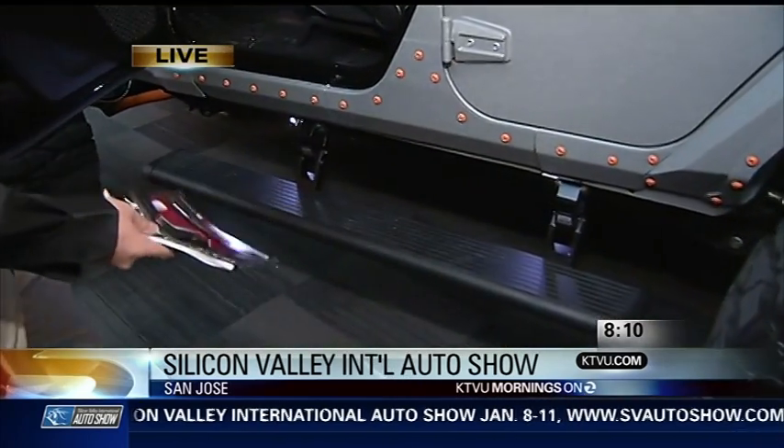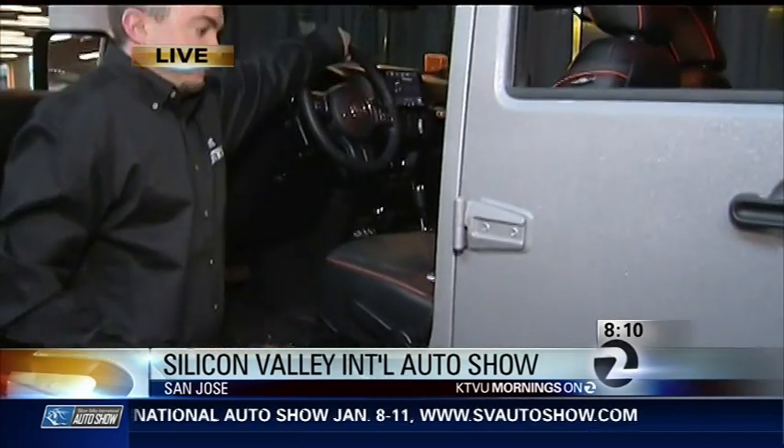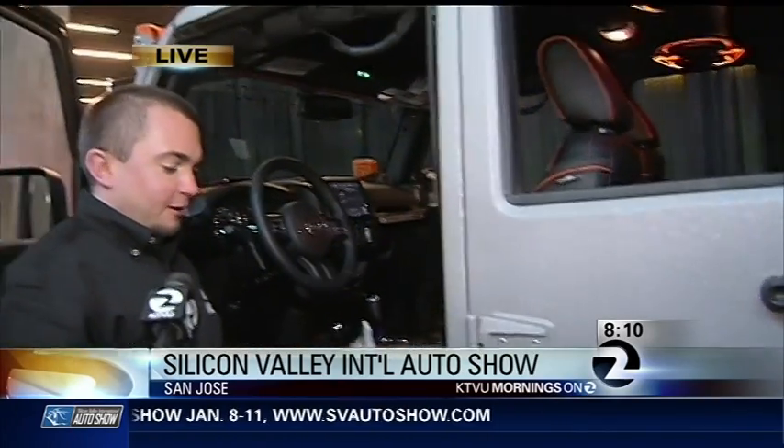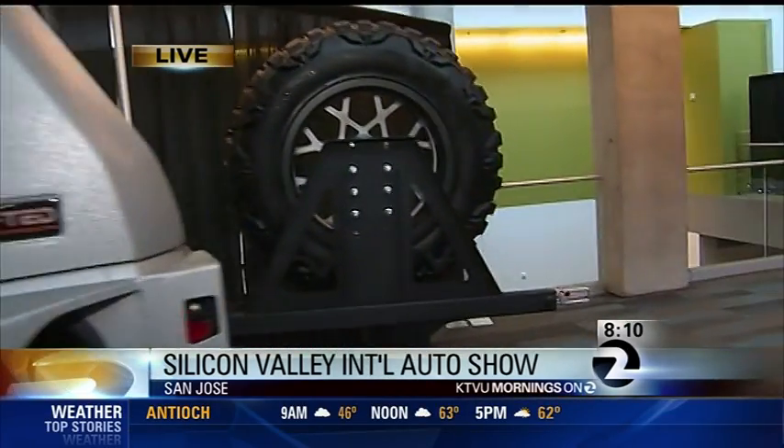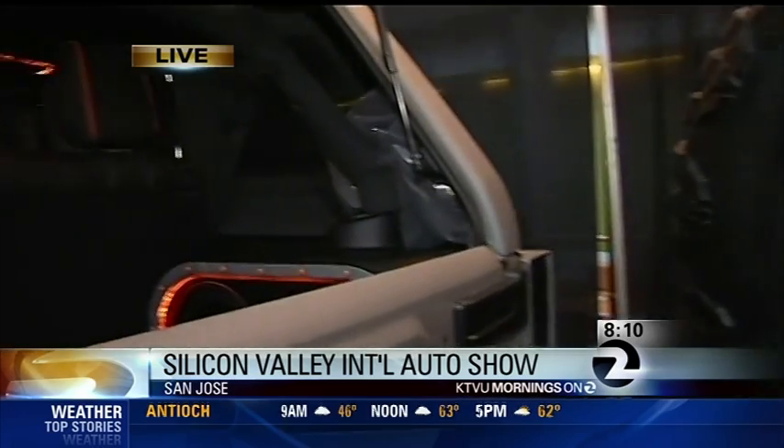They have neon lights inside — it's crazy. They sell about four to five of these per month out of the magazine. They start anywhere from $89,000 and go up from there. You can get the stock V6 or a 426 Hemi with 700 horsepower.